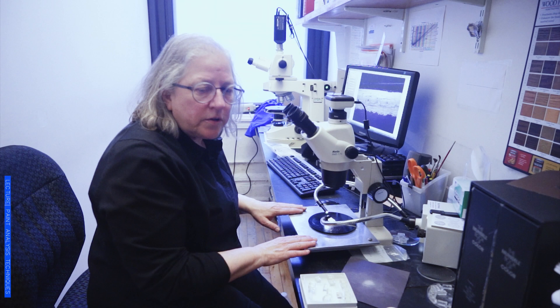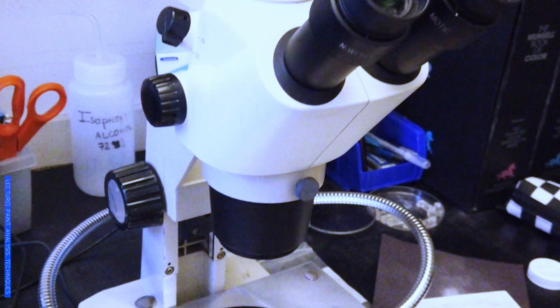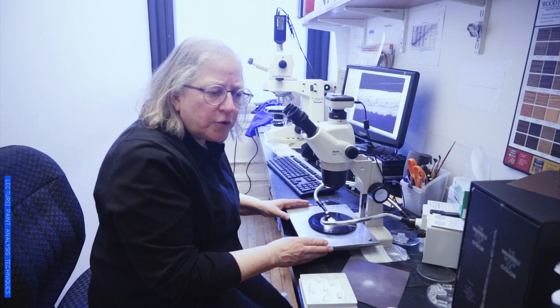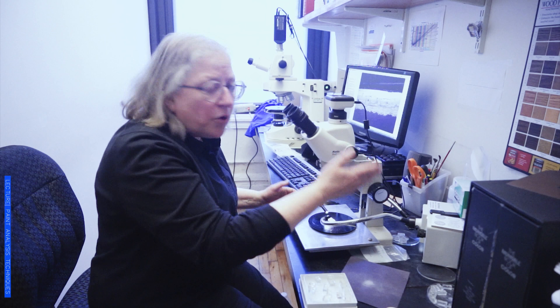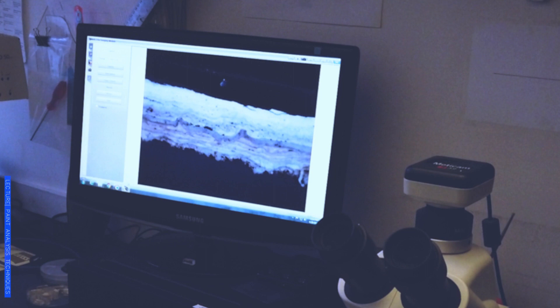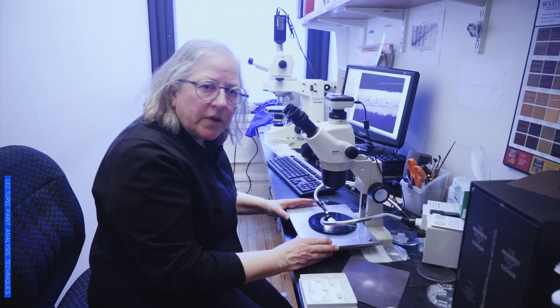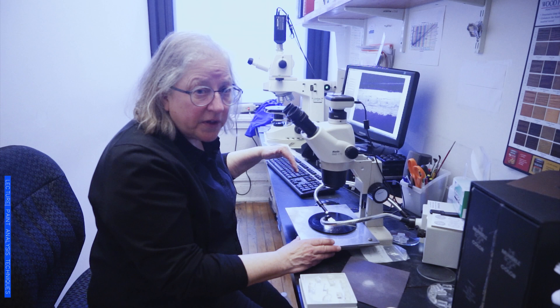When doing architectural paint research, it's really key that you have a good microscope pertinent to what you're looking at. What we have here is a stereo zoom microscope — it goes from a power of 7.5 to 40, and you often do go up to sort of 70, which is quite useful. It's important to record the magnification, but also important to have the light source. The light source here has got a daylight filter, which is basically what the paint should look like in daylight. And as you can see on the screen, you can see the number of layers and the dirt layers.